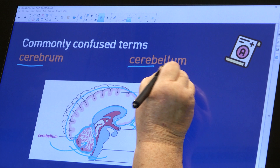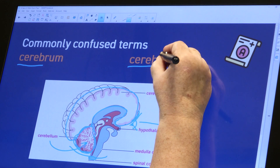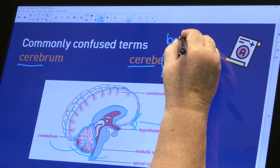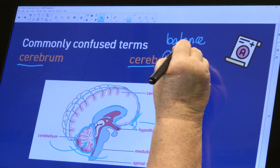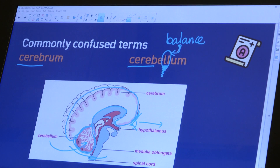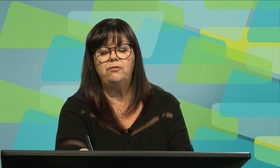I want you to remember that the word cerebellum has L's in it, and your cerebellum helps you keep your balance. So two different parts of the brain, two very different functions: a lot of voluntary control and thought happening in the cerebrum, and involuntary control happening in your cerebellum.